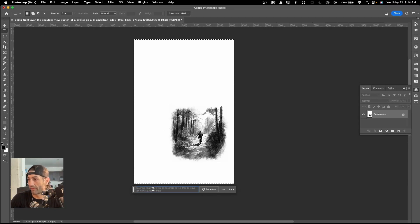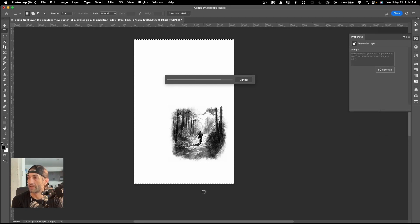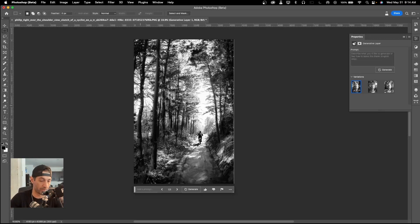Then I just come down here and hit Generative Fill, then Generate. This is actually pretty quick and it comes up with a really cool scene. Tell me what you think about this in the comments — I actually love it. Now I'm interested in what's going on on the sides. Can we expand this? Yes we can, because it's smart. So I'm going to hit Crop again.